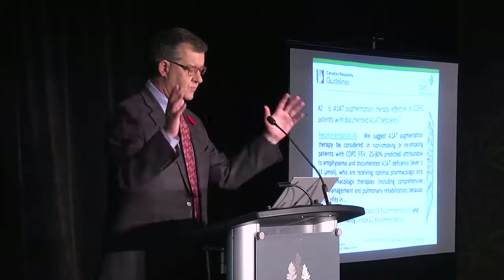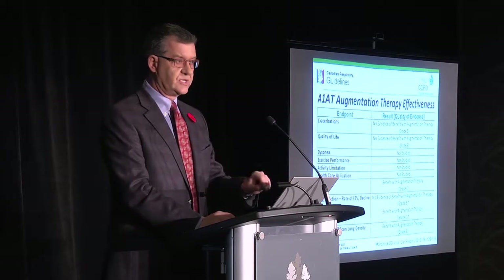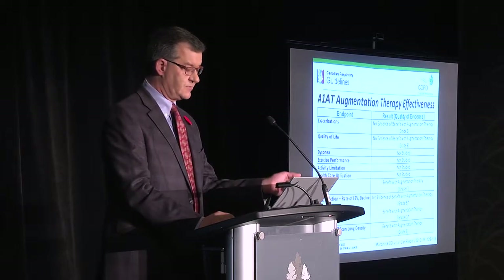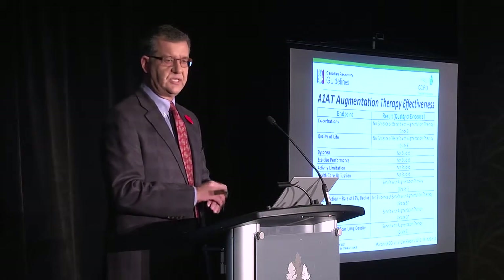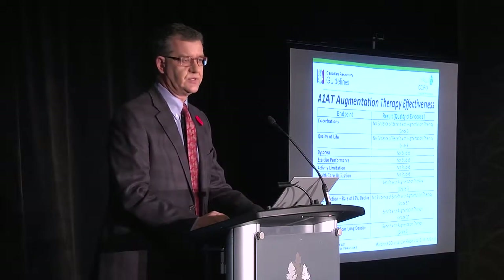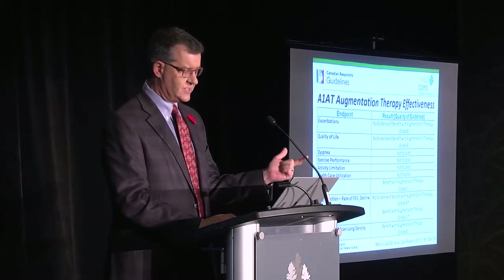We put all those findings into a table showing endpoints and results. There was evidence of no benefit in reducing exacerbations or quality of life — those were grade B studies. But there was evidence of benefit for lung function and for improvements in CT scan lung density. Many other endpoints — dyspnea, shortness of breath, activity, exercise, and healthcare utilization — were not studied. There was a paucity of data, in part because it's a difficult field: how do you demonstrate the benefit of an intervention given today when it takes 10, 20, or 30 years for outcomes to emerge? The population is also not as large as others.